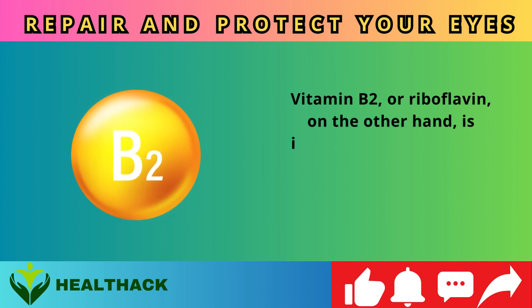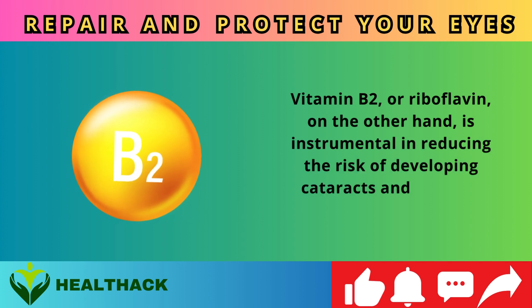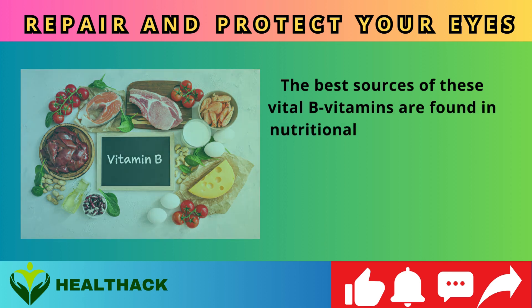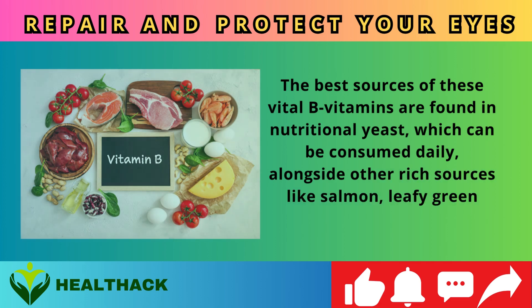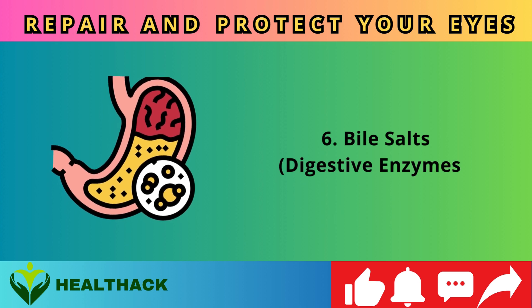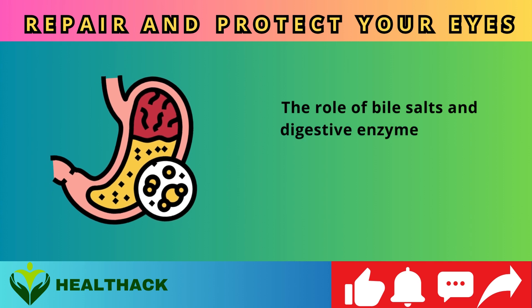Vitamin B2, or riboflavin, is instrumental in reducing the risk of developing cataracts and macular degeneration. The best sources of these vital B vitamins are found in nutritional yeast, which can be consumed daily alongside other rich sources like salmon, leafy green vegetables, and eggs.